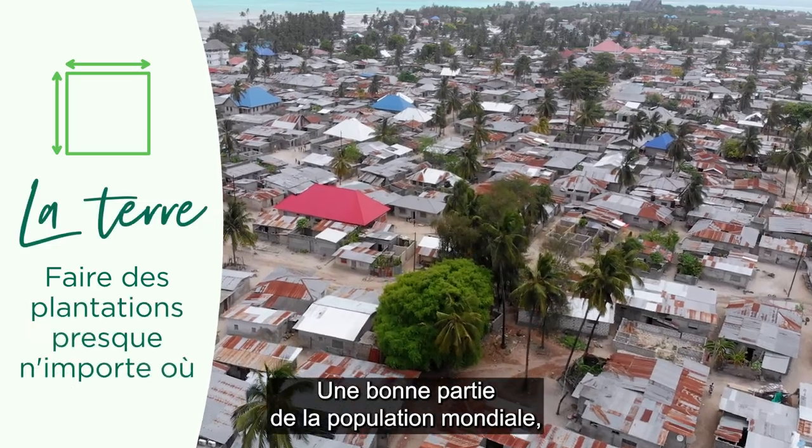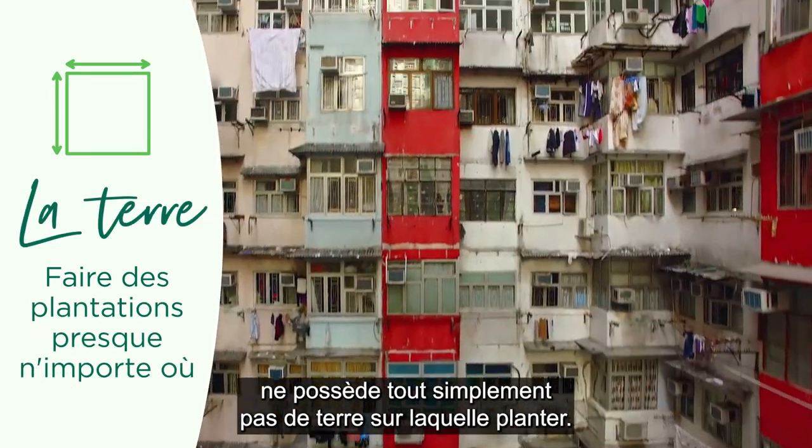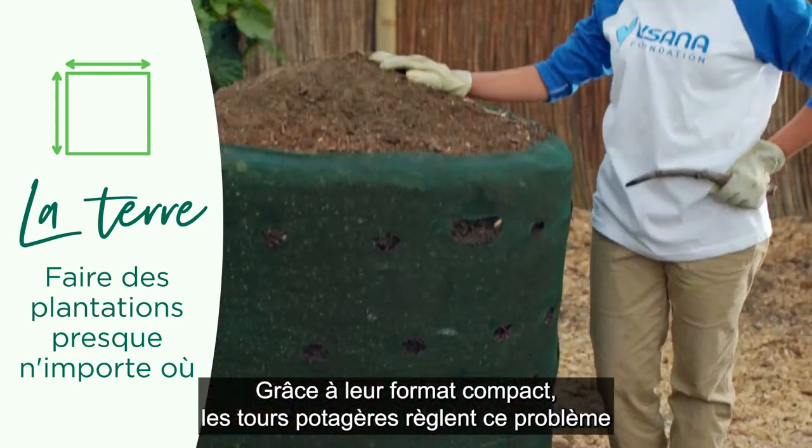Land. Much of the world's population, including urban areas, simply don't have access to land they can grow food on. With their tiny footprint, garden towers solve this for millions of people.